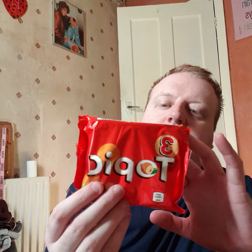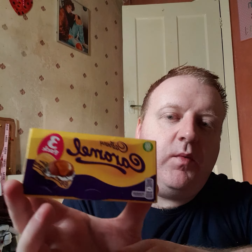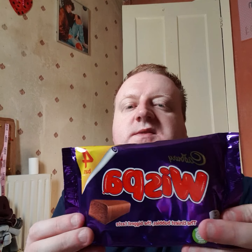The chocolates I picked up were the Topic bars - there's three in a pack. And the caramel eggs - the cream eggs but the caramel ones - there's three in there. And I picked up the Whispers as well, and there's four in a pack there.